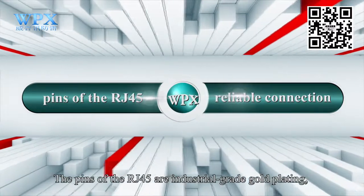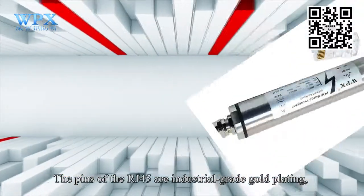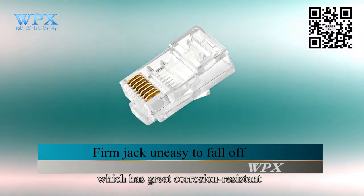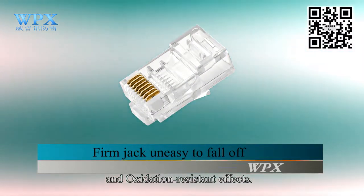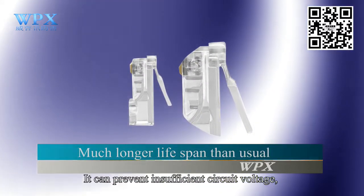The pins of the RJ45 are industrial-grade gold plating, which has great corrosion-resistant and oxidation-resistant effects. It can prevent insufficient circuit contact.